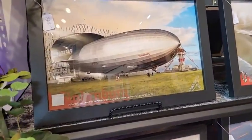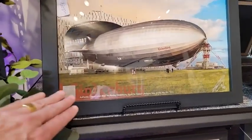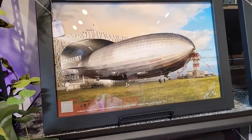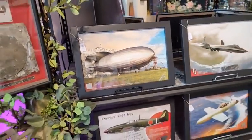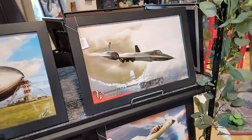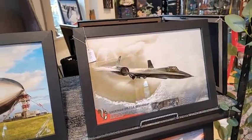Here is the Hindenburg display with a piece of fabric that you can physically touch right here. Where else can you buy an authentic piece of the Hindenburg airship? We also have more SR-71 displays at a lower price point — $200 apiece.